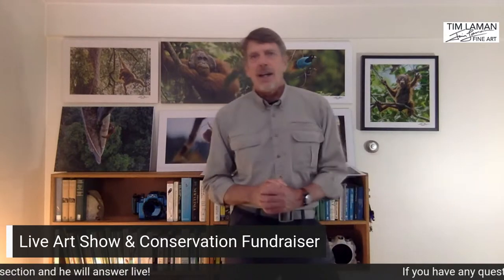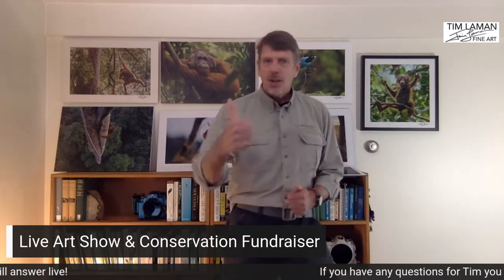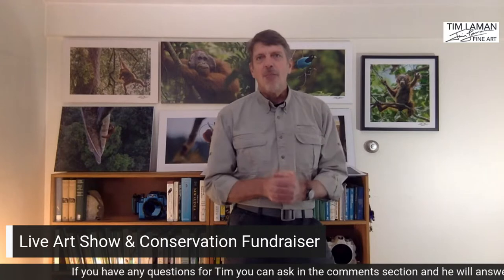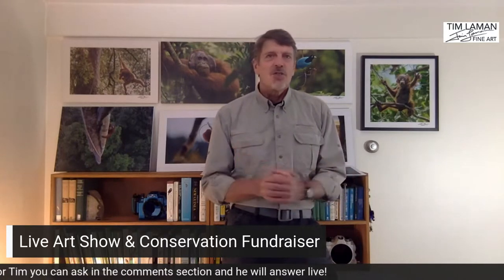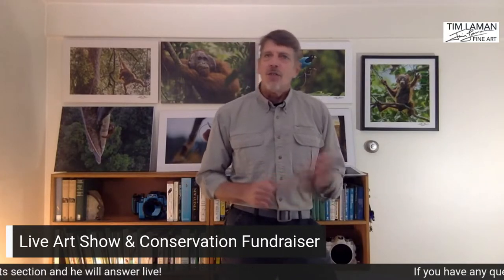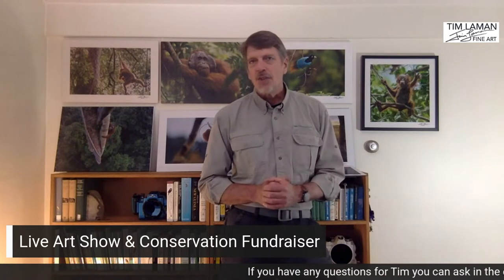This is a one-off sale that I am doing. You can go ahead and start us up on Facebook. We just went live on Facebook, and we are live on Instagram and Facebook. Thanks for joining us this evening. This is a conservation fundraiser for Save Wild Orangutans and for Papua Conservasi, the Bird of Paradise Conservation Group.